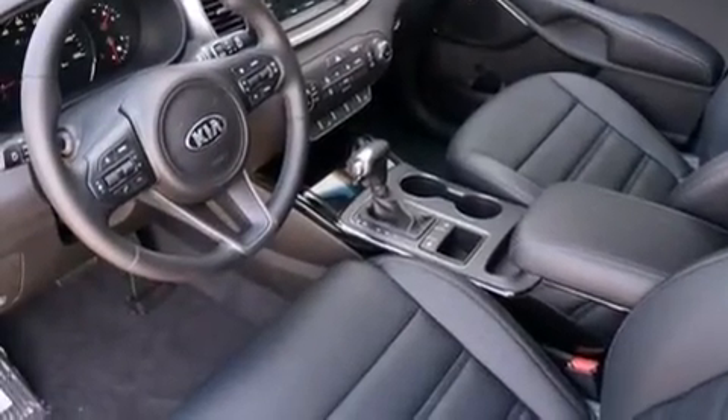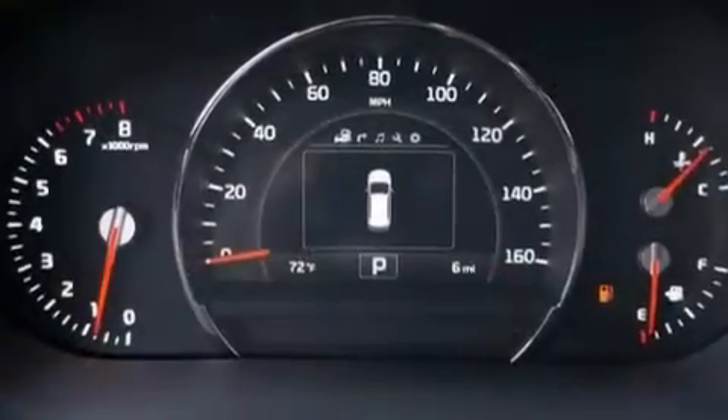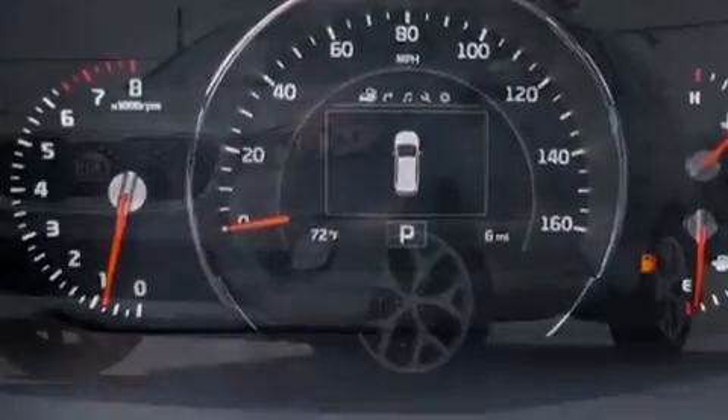The following features are also included: a premium audio system, commercial free satellite radio, aluminum wheels, a leather wrapped steering wheel, 12 volt power outlets, and front and rear floor mats.